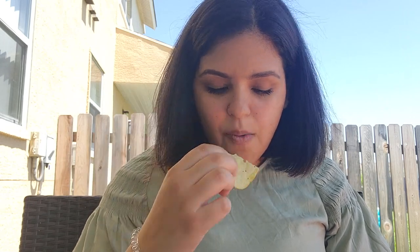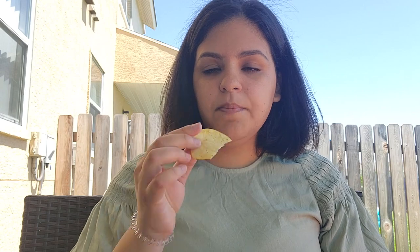Just like a regular potato chip. These are good — they taste like any ordinary potato chip with some kind of seasoning on it. You don't really taste the oregano, or I guess you kind of do, but it's not strong. It just tastes like any regular potato chip. They're good.